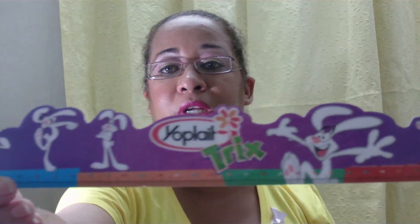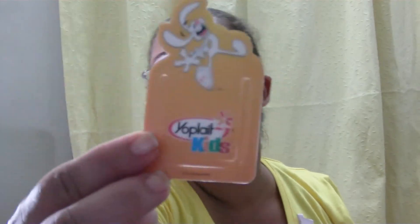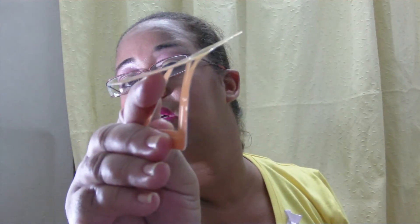My son got this ruler from Yoplait. He got a bunch of these Yoplait kids bookmarks. I hope the child doesn't quarrel with me for taking out the stuff. It looks like this — it's a bookmark, you put it on the page. That'll be fun for him because he reads, so he got a few of those.